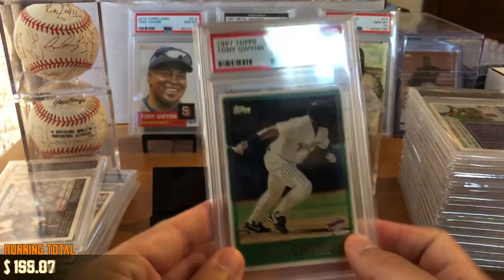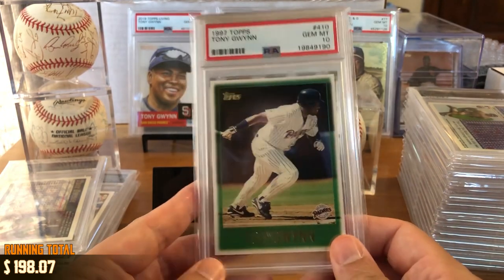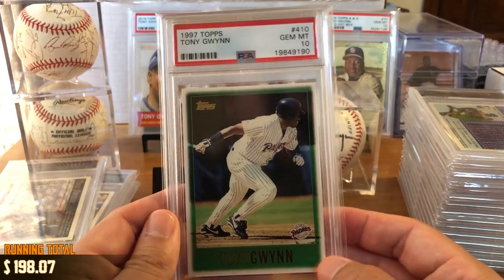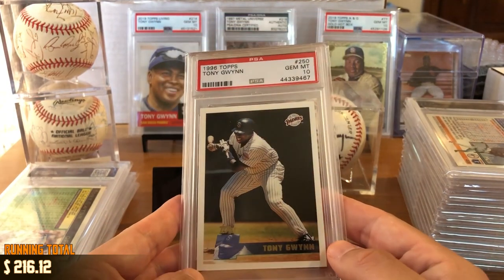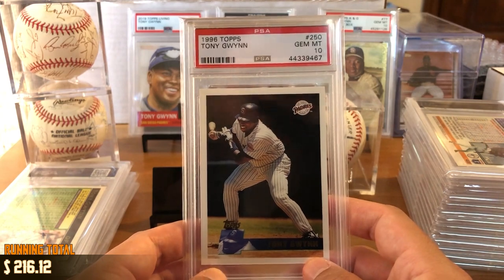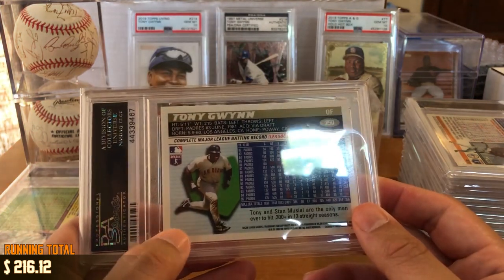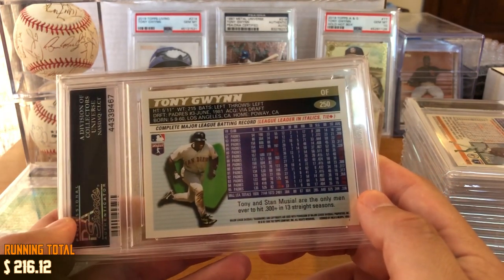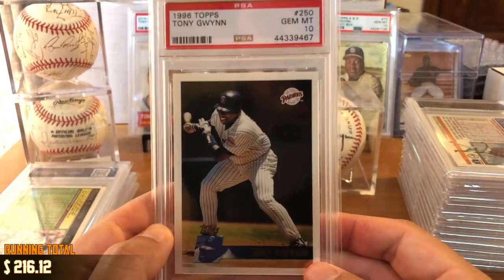We've got 97 Gem Mint 10 — this is probably my least favorite design, with this green backing that kind of is a gradient fade to the white border. The stat history back also has more green on the back. Got 1996 Gem Mint 10. This is from the first year I was collecting baseball cards — I reacquired this a couple weeks ago, but this would have been one of the first cards I ever collected. We have definitely a batting title year, and a fun fact: Tony and Stan Musial are the only men to ever hit .300 in 13 straight seasons. I'm fairly certain that stat is still true.